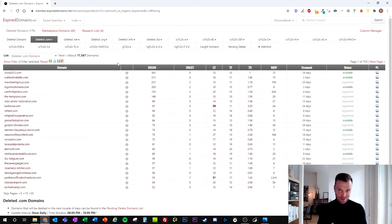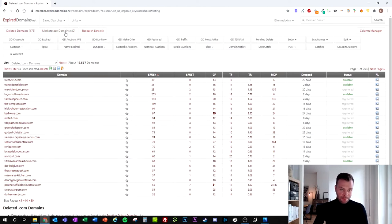Now are you ready for the big stuff — the actual golden nuggets? Because what I just showed you is nothing compared to what I'm going to show you now, which is the marketplace. This marketplace integrates all kinds of auctions from GoDaddy, Name.com, Sedo, Flippa, and many others that are super interesting. Let me show you what I just found. Let's go to the GoDaddy expired domains section.